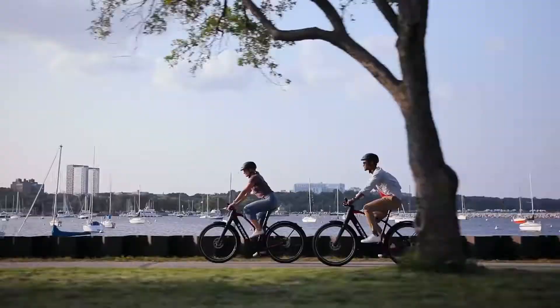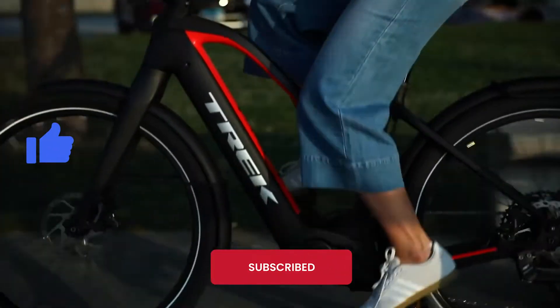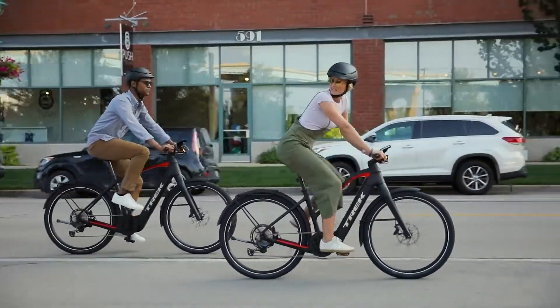I hope this video will help you to choose the right bike for you. Do not forget to like, subscribe, and hit the bell icon, as we upload gadget videos on our channel. Thanks for watching.